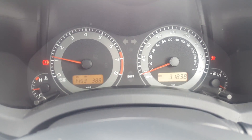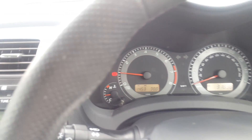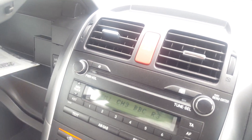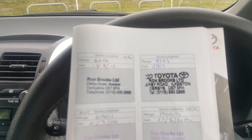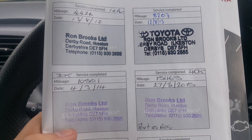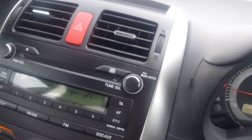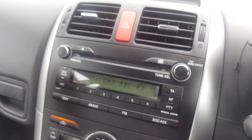The car has covered 31,838 miles, which is low mileage for its age. The great thing is it has a full Toyota service history — serviced in 2012, 2013, 2014, 2015, 2016, and 2017, all done at Toyota, which is a great asset to the car.